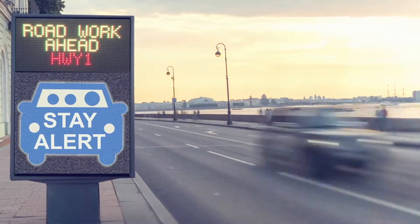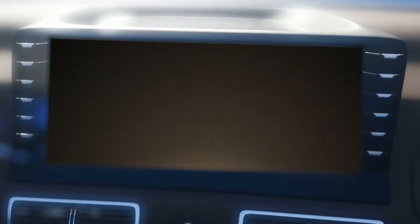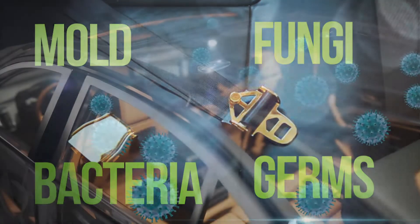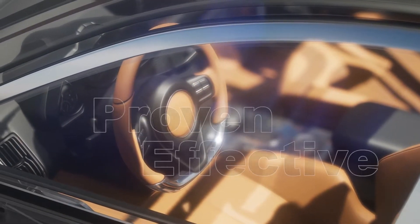Every day the average motorist spends an hour traveling inside of a motor vehicle. Bacteria is transferred from our hands and airborne droplets are released into the air when we exhale, cough or sneeze, and that spreads disease. Vehicle surfaces retain mold, fungi, bacteria and germs that contain viruses. New viruses require car care professionals to use approved disinfectants that are proven effective in order to save lives.